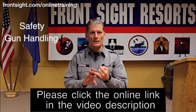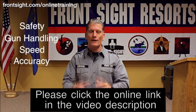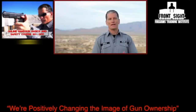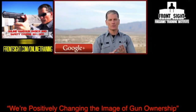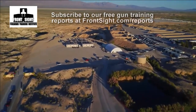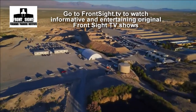Your safety, gun handling, speed and accuracy will all improve dramatically by completing this special Front Sight at-home defensive handgun course. We look forward to seeing you soon at Front Sight Firearms Training Institute.